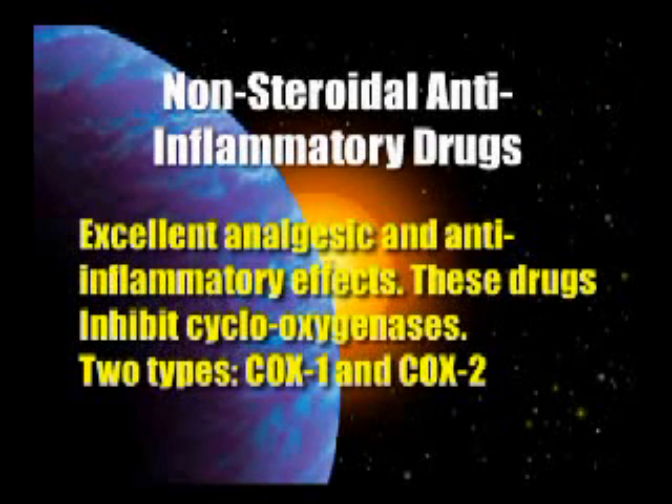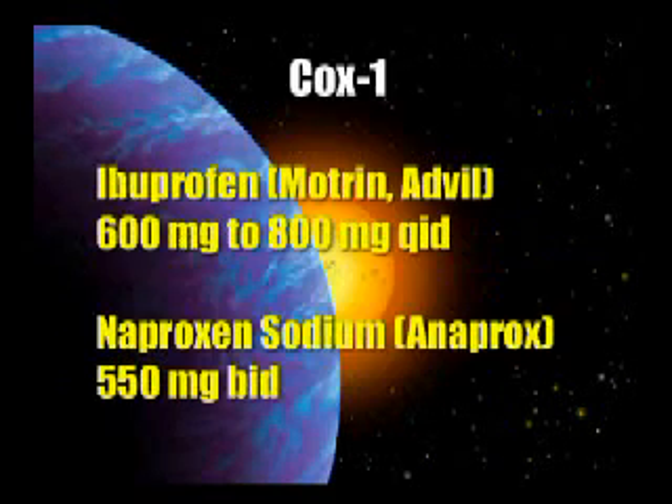The NSAIDs — non-steroidal anti-inflammatory drugs — have excellent analgesic and anti-inflammatory effects. They inhibit the cyclooxygenases. There are two types: COX-1 and COX-2. COX-1 tends to have GI problems with it; COX-2 does not. COX-1 examples would be Motrin, Advil, ibuprofen, and naproxen.